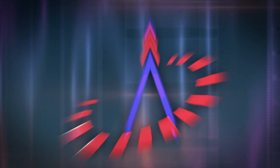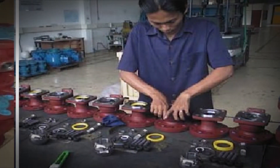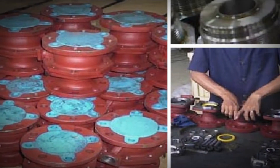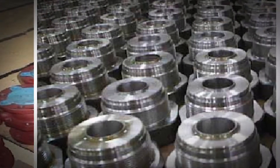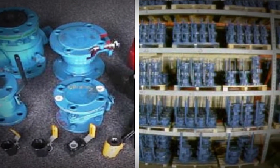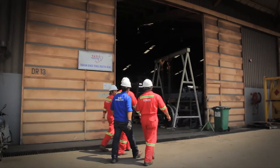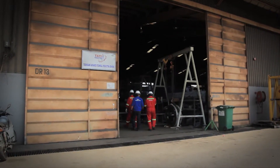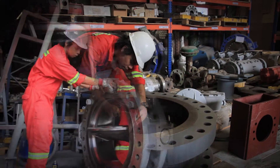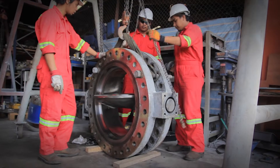Tati Production is always proud to be the leader and pioneer in manufacturing valves, having benefited from technology transfer from their primary overseas partner. Equipped with the latest technology and related experience, they are capable of providing valve and electrical motor services and maintenance, covering on-site and indoor services. Tati Production has set up valve services and maintenance facilities within their yard at Kemaman Supply Base for inspection, repair, reassembly and testing purposes.